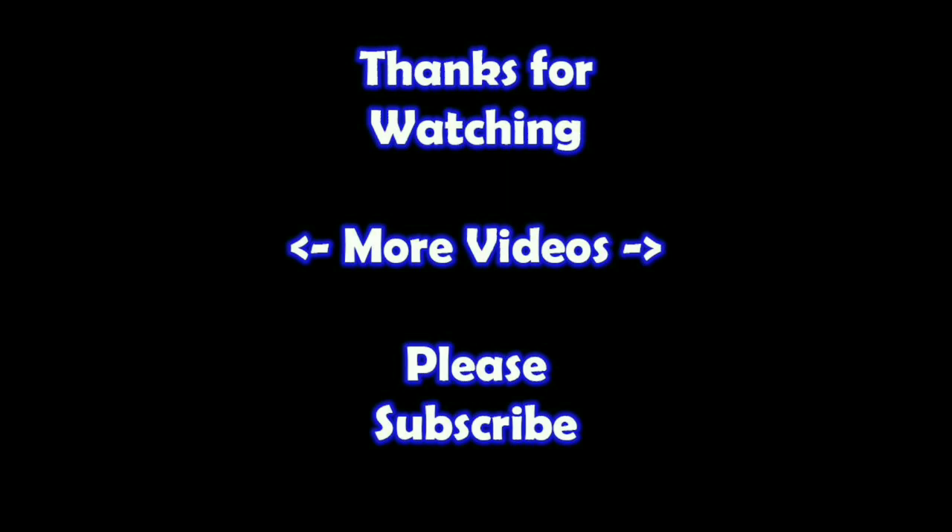Thanks for watching — I hope you learned something. If you'd like to watch more of my videos, just click on them here. And if you'd like to learn more about the reseller world, subscribe to my channel and check out my other videos. Thanks.